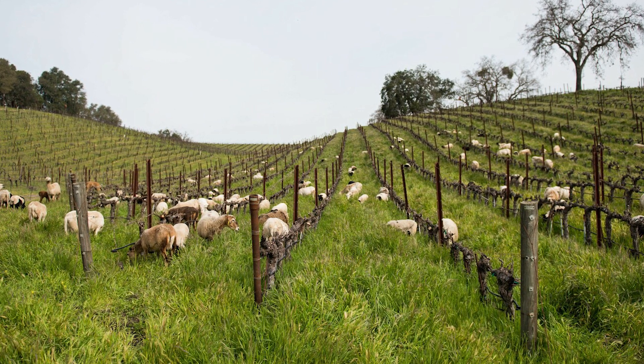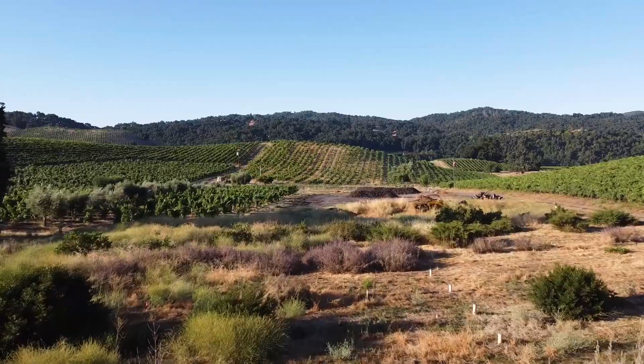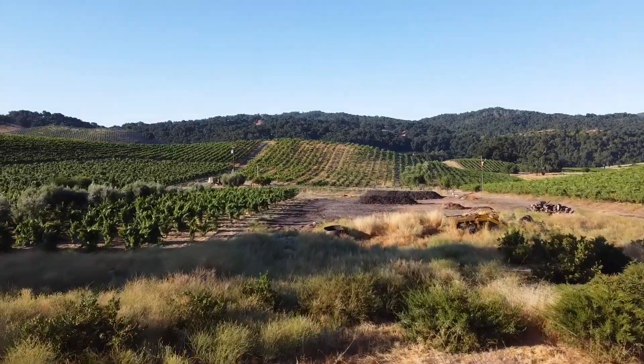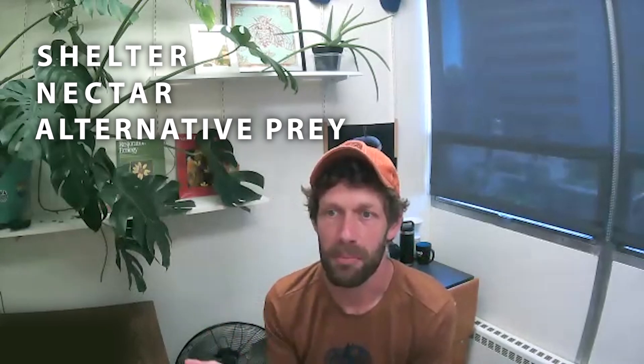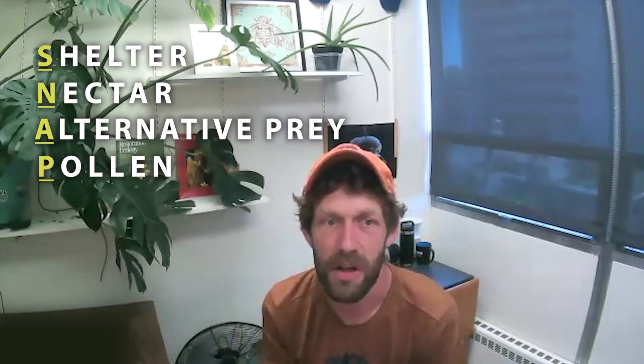We employ a herd of 300 sheep to graze during the winter months, have beneficial insectaries planted around the property to bring in all the good bugs, and do everything we can to promote life and work alongside nature. The natural enemies we depend on to keep pests at manageable levels need things like shelter, nectar, alternative prey, and pollen — often encapsulated in the acronym SNAP.